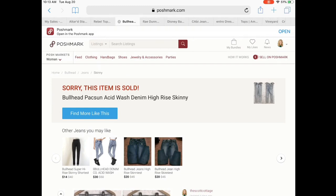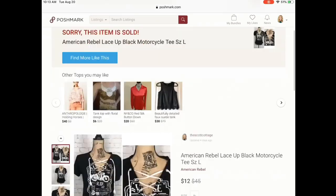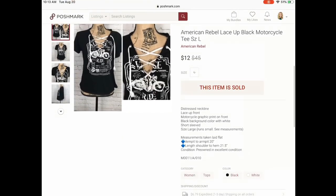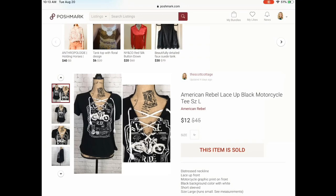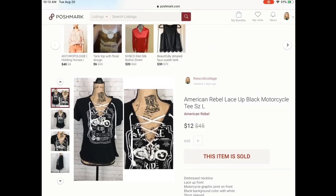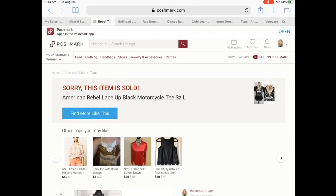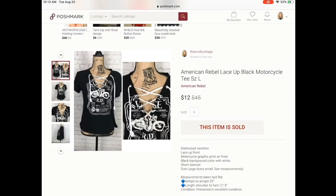Next we have this American Rebel lace-up black motorcycle tee. I've had this for some time, so I was happy to see it go. It sold for $12 — I essentially paid $1. It had this really cool graphic tee lace-up top, which I thought would be really cool for someone who rides motorcycles.